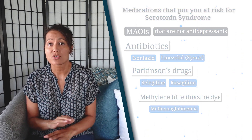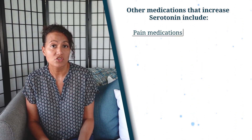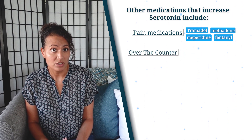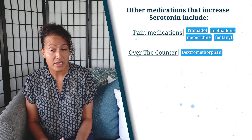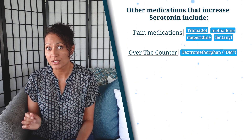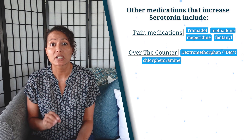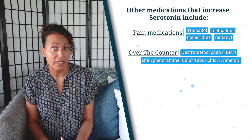Other medications not classified as antidepressants include pain medications such as Tramadol, Meperidine or Demerol, Methadone, and Fentanyl. Over-the-counter medications that can increase serotonin include Dextromethorphan, which is the DM in a lot of cold and cough medications including cough syrup — so anytime you see DM, that's Dextromethorphan.